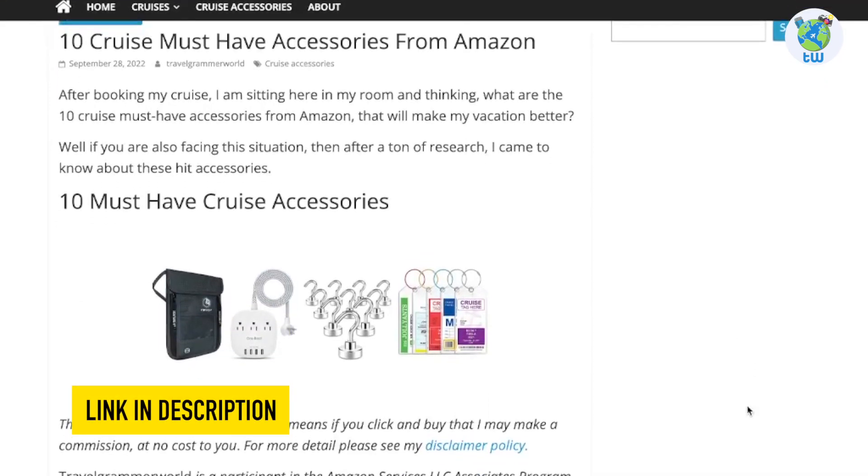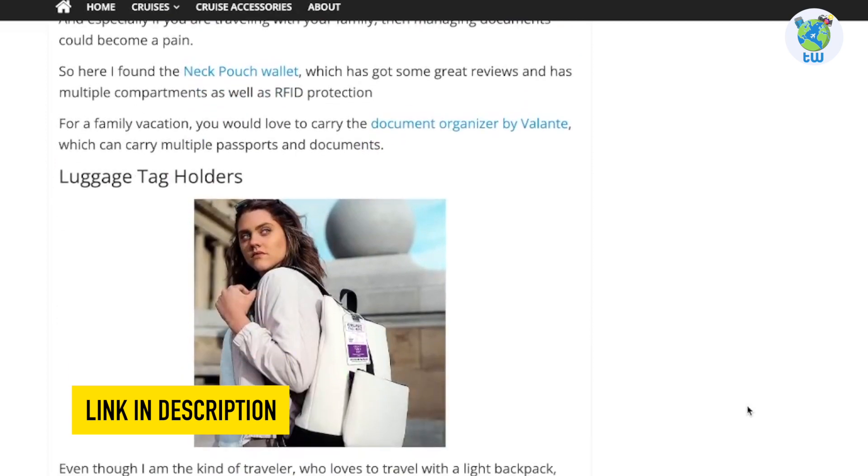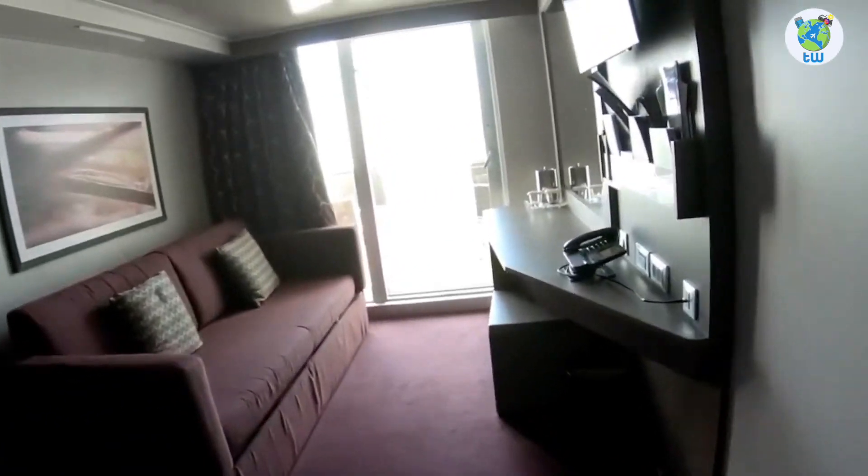Planning to sail on board this cruise? Then make sure to check out these cruise essentials before boarding from the link below. Decks 9 to 15 are reserved for staterooms.